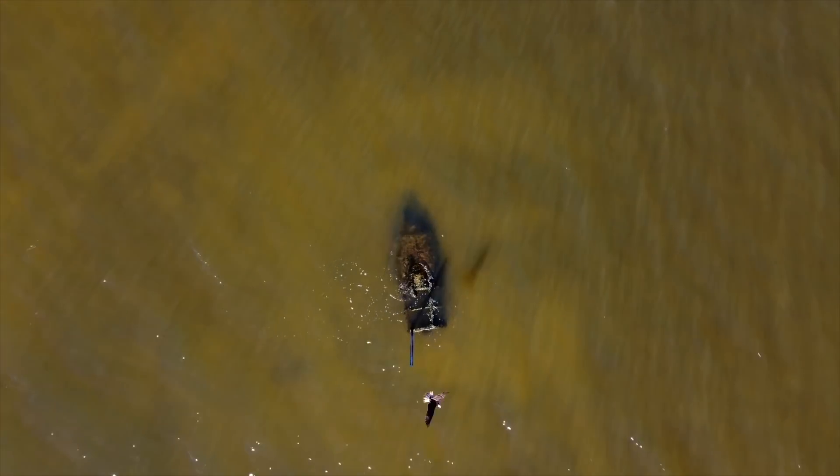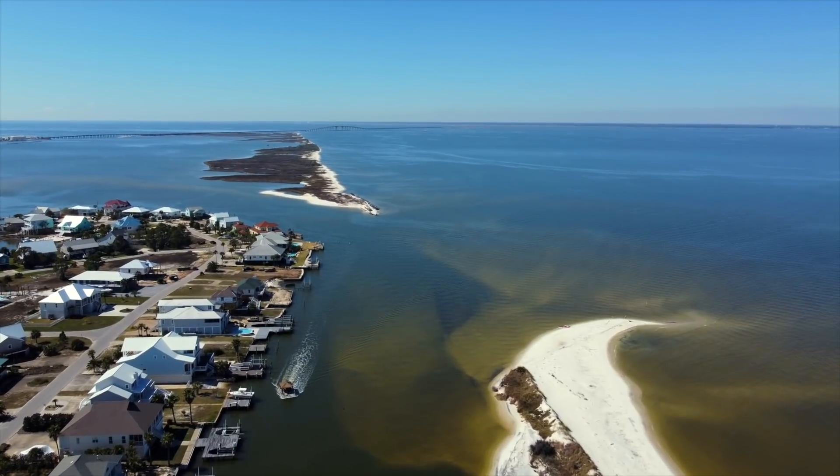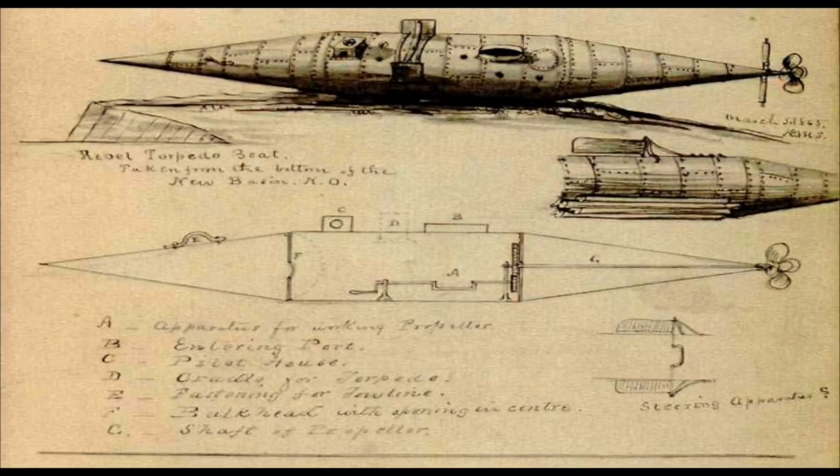Being presented with the opportunity to search for a different type of vehicle, our hopes of finding the Pioneer 2 began. The Pioneer 2, also known as the American Diver, was the second made submarine in history and hasn't been seen for almost 160 years since it sank in Mobile Bay.